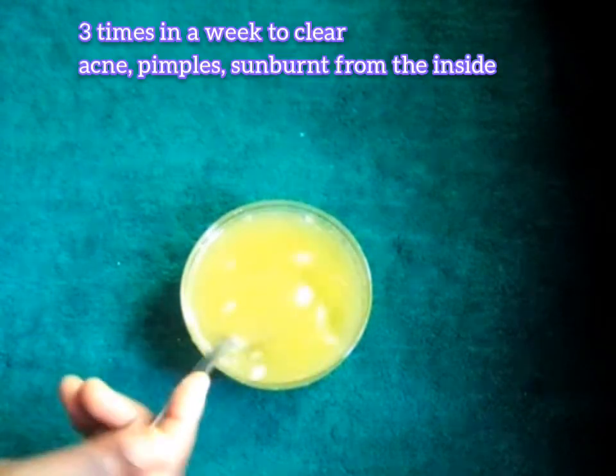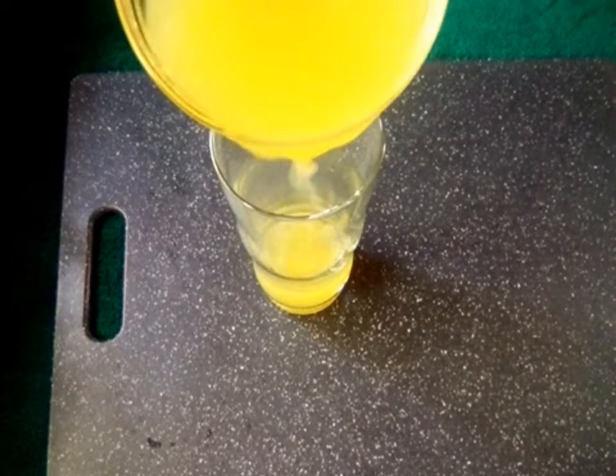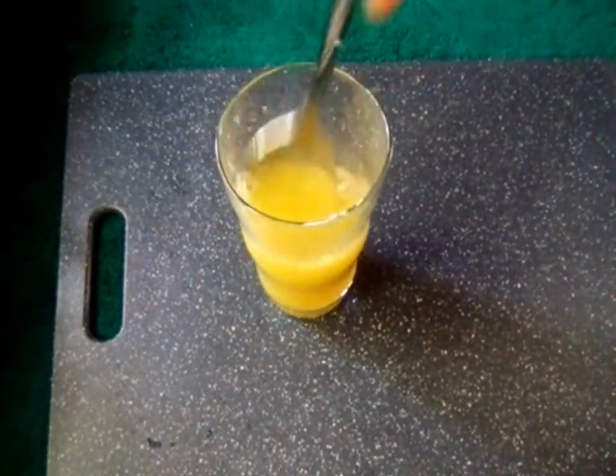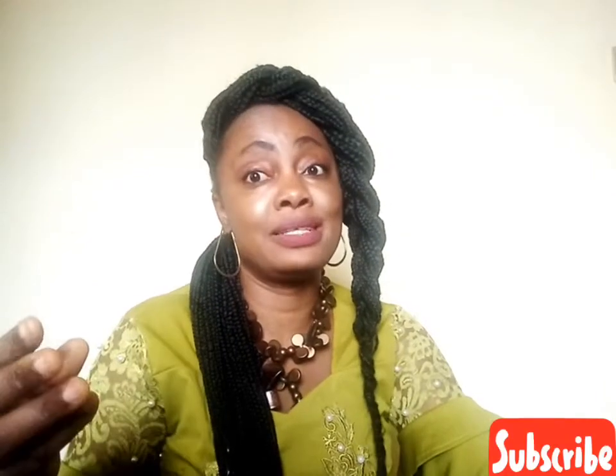Take this juice three times a week, early in the morning, and you will have a glowing skin. This juice will prevent the appearance of wrinkles, boost collagen on your skin, boost your immune system, and prevent acne and pimples from the inside — giving you that natural glowing complexion you'll love. Thanks for watching! I hope you enjoyed this video and try this. Please subscribe to my channel, hit the bell to get notified whenever I upload new videos. Goodbye and stay healthy!